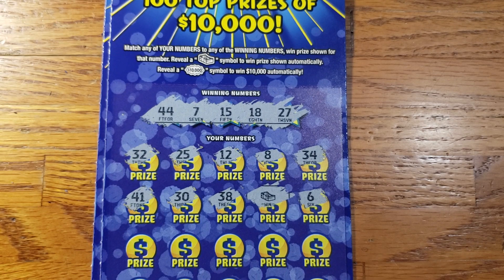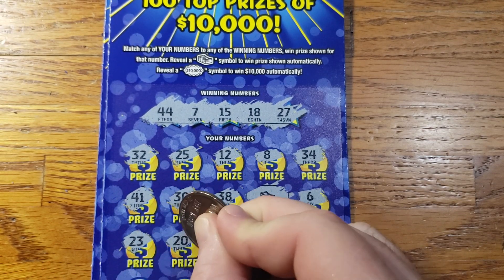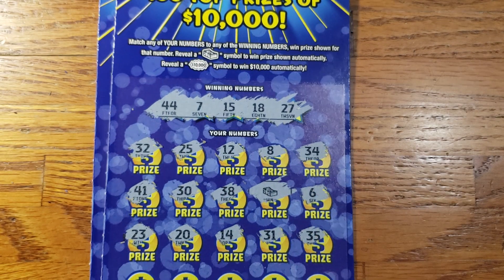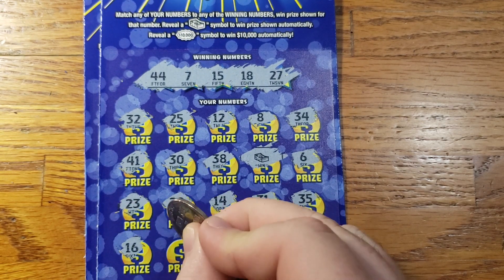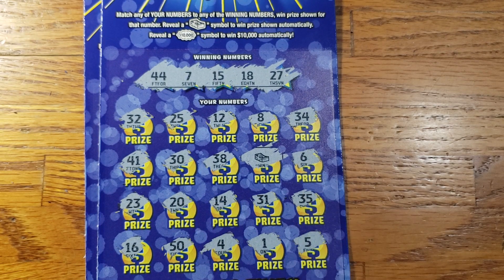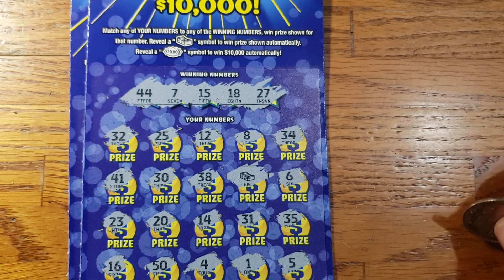Continuing on: 6, 23, 20, 14, 31, 35. Last row here — can we get anything else? 16, 15, 4, 1, 5. All right guys, we got that single win.